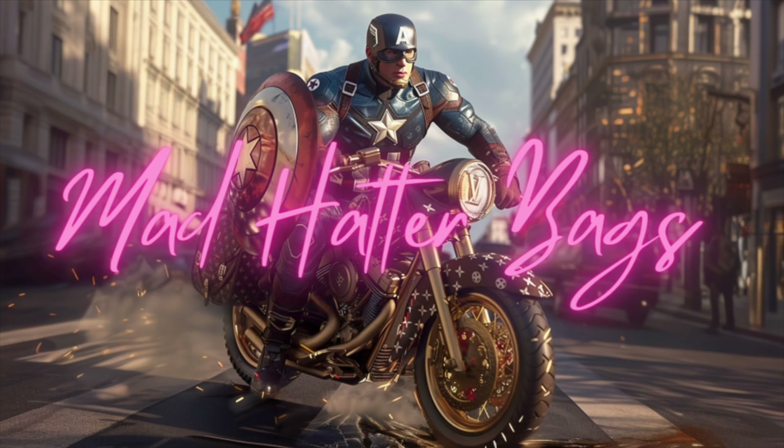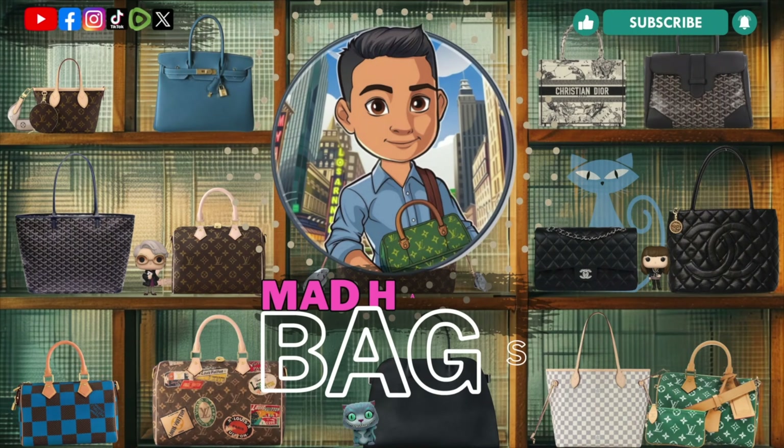Welcome to the channel and welcome to Mad Hatter Bags. Hey everyone, welcome back to my channel. It's the Mad Hatter with Mad Hatter Bags here. I hope y'all are having a wonderful day. I'm having a really good morning myself. Today I just wanted to bring y'all a review on this really nice tote that I just got.